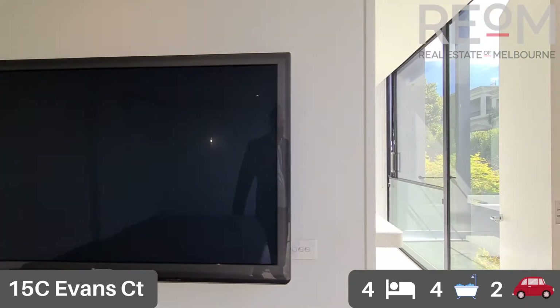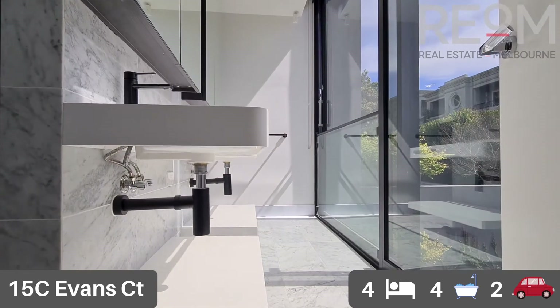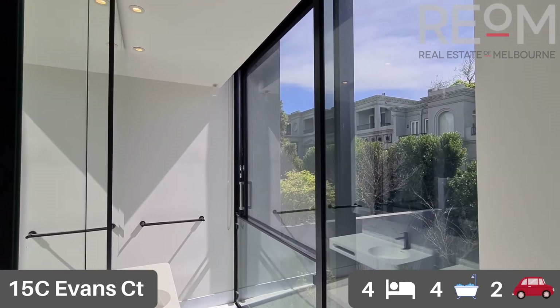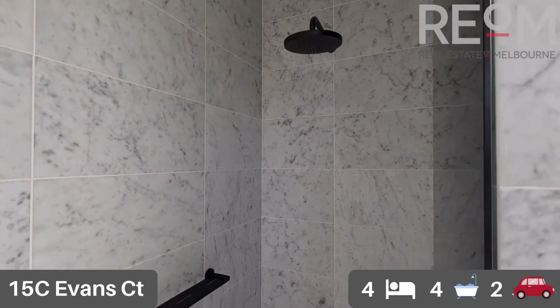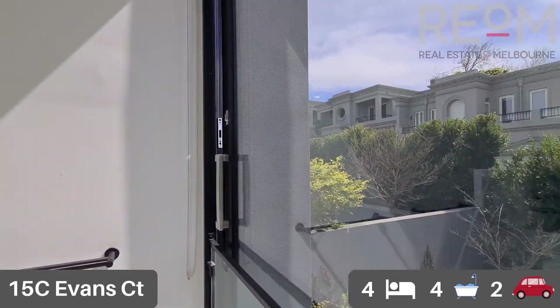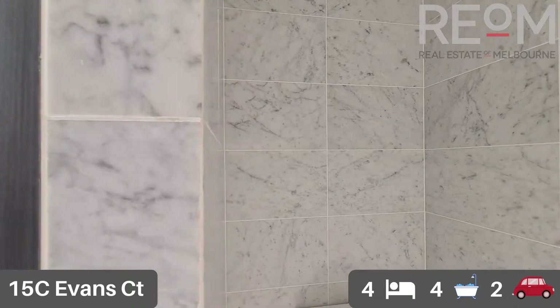Through into the executive ensuite with full floor to ceiling windows facing out over the pool deck. You've got dual basins for ease of access during the morning, a beautiful tiled shower recess, really low maintenance and fully tiled. Views out over the pool, with the toilet tucked away right in the back corner.